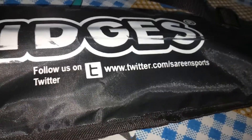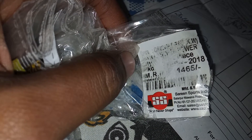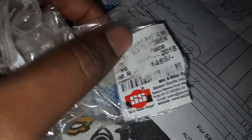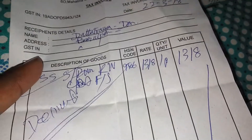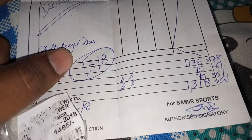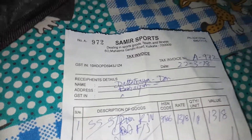Here you see — the price of this bat is 1465 rupees. But we got the bat for 1318 rupees from Summit Sports. Here we got a 10% discount.